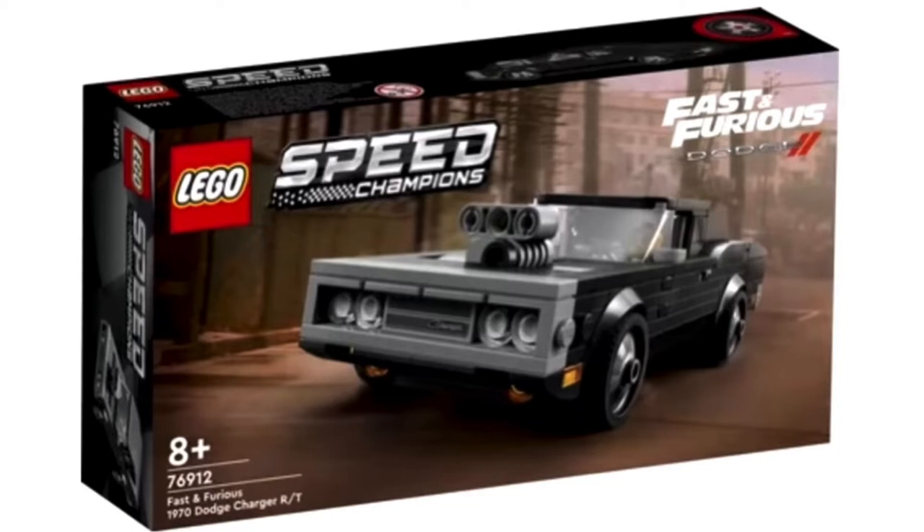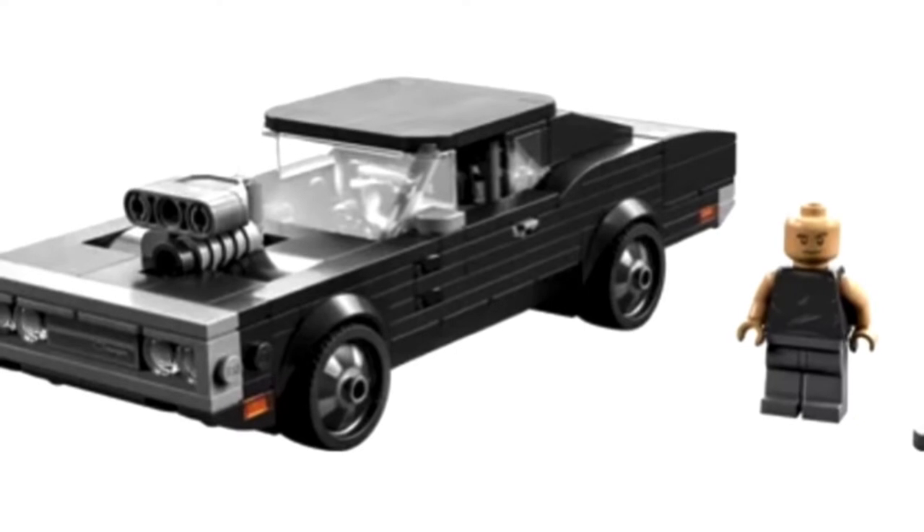Also, this car — I think this is the first ever Speed Champions set to be licensed, you know, Fast and Furious. We haven't had licensed sets in Speed Champions, so that is really cool. I could be wrong though — we've had a lot of Speed Champions sets. And the minifigure, who's the main character of the show, Dominic Torreto — please correct me in the comments because I'm not good at pronouncing names like that. He looks like a pretty cool minifigure, and he has been highly requested by the LEGO community.